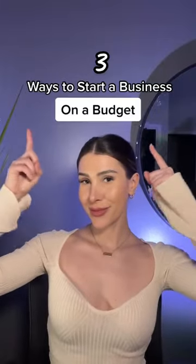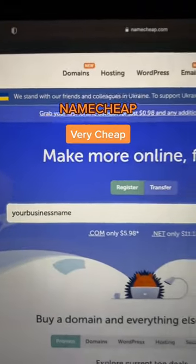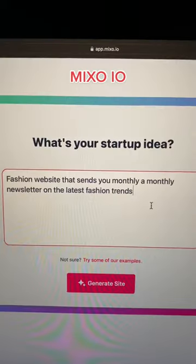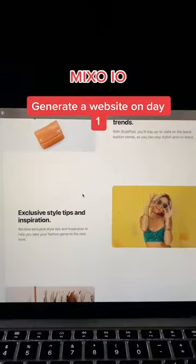Here's how you can start your business on a tight budget. Go to Namecheap — you'll be able to register your business domain for very cheap. Now go to Mixoo.io, just enter your business details and get a website all set up in one day.